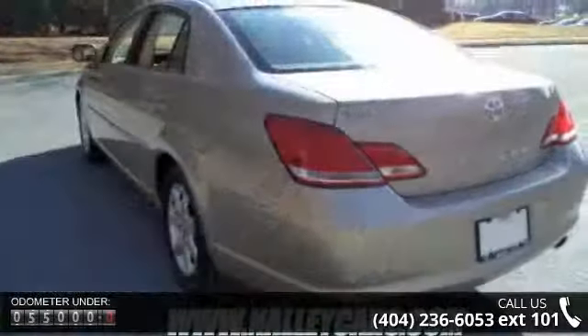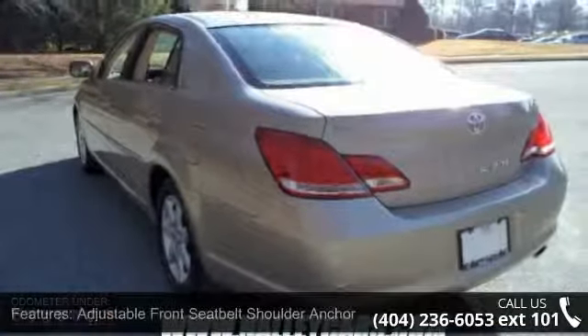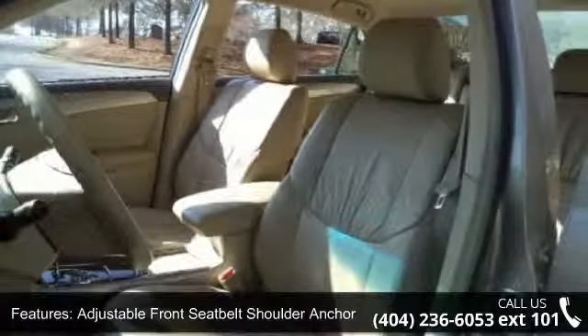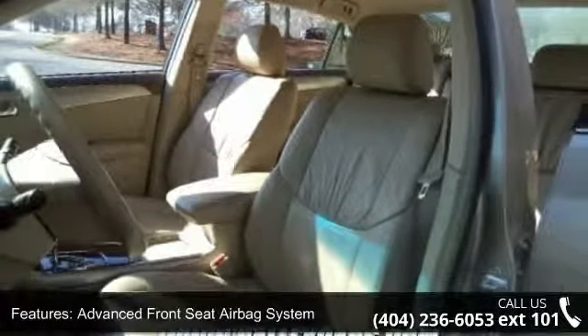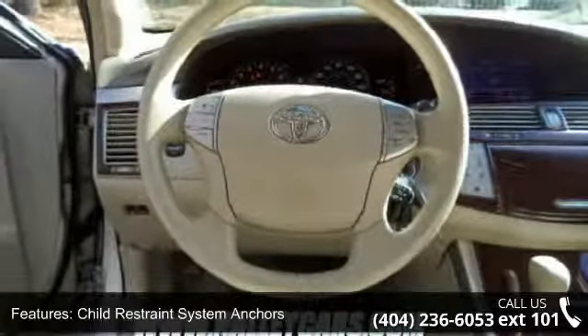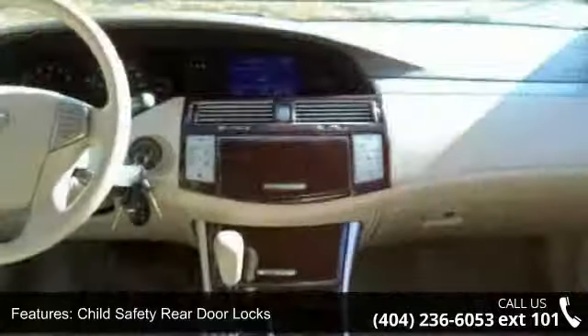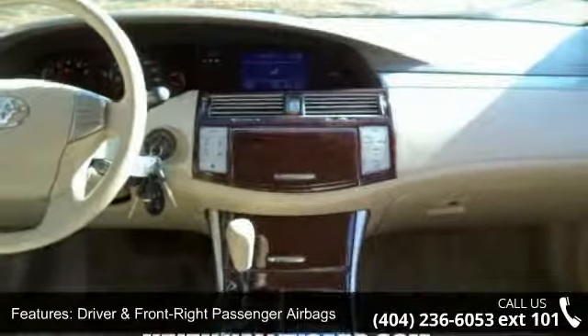Enjoy these notable features: power trunk and fuel filler door releases, child safety rear door locks, front and rear side curtain airbags, front seat mounted side impact airbags, front and rear crumple zones, driver and front right passenger airbags, and adjustable front seat belt shoulder anchors.